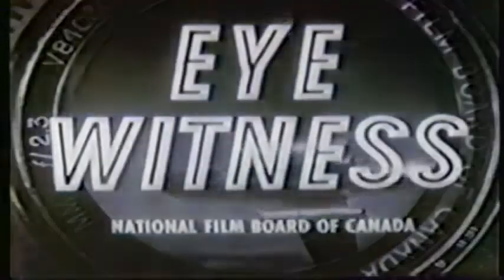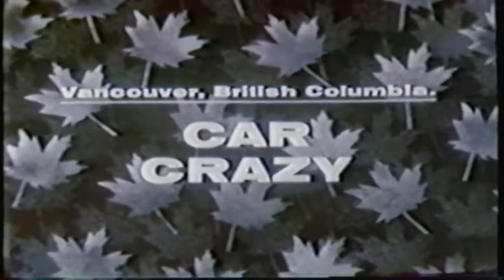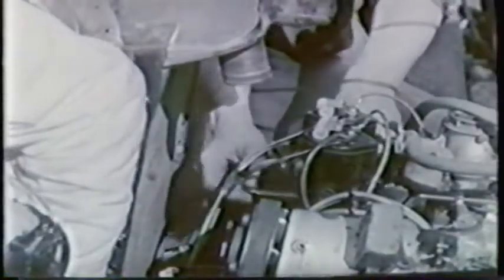Canada. The first thing you do is take it apart. Then you put it together again, but this time with extra doodads like dual carburetors, superchargers, special cylinder heads. Sometimes a bit of spit and polish too. And there you are, a hot rod ready to burn the tar off the road.